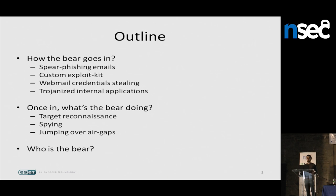In this talk, I will first speak about the way this group infects their targets, describing four different methods they have been using in the past and still currently using: spear phishing emails, a custom exploit kit they built, a method to steal webmail credentials, and trojanized private applications to pivot in an organization. After that, I will talk about what malware they use and what they are trying to achieve, including a small malware to reach physically isolated computers. Finally, I will give some hints on who could be behind this group.